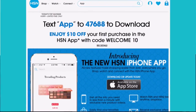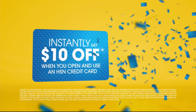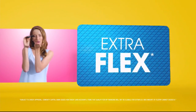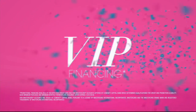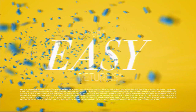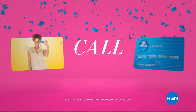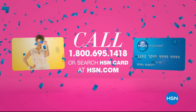Download the HSN app at HSN.com. Who knew a little piece of plastic could be so much fun? When you apply for the HSN card, instantly get $10 off. Get extra flex all day, every day on all jewelry, beauty, and fashion purchases, plus VIP financing, VIP easy returns, and exclusive offers — all with no annual fee. Apply now at 1-800-695-1418 or search HSN card at hsn.com.